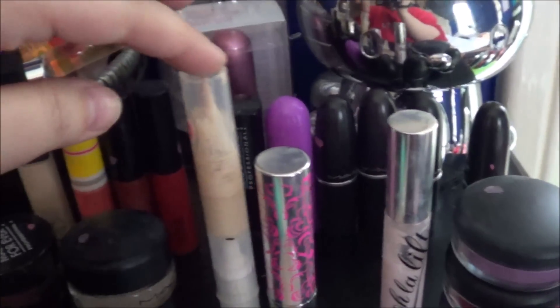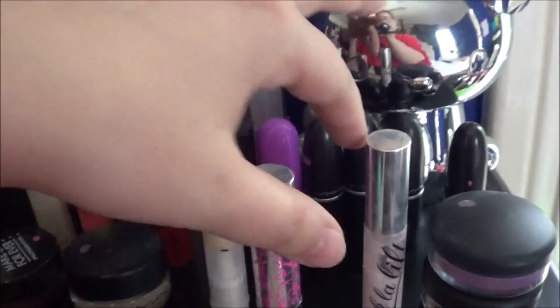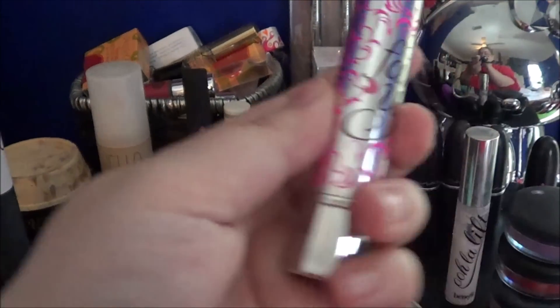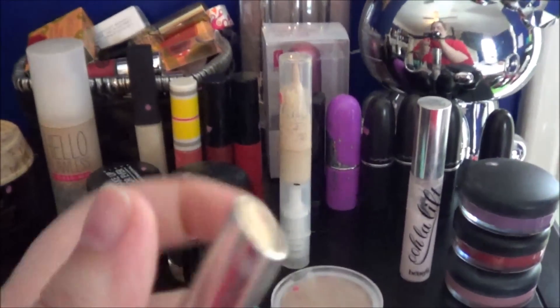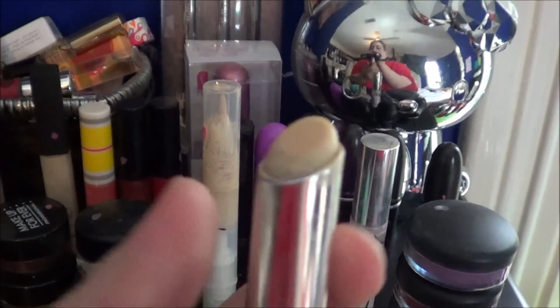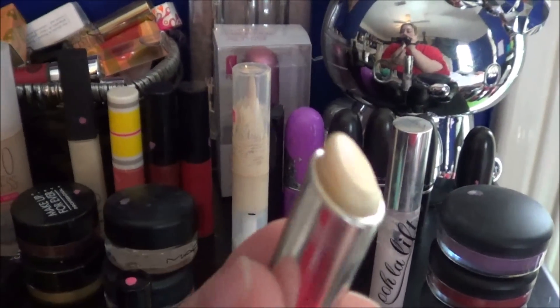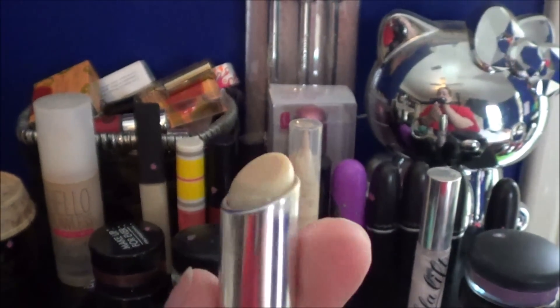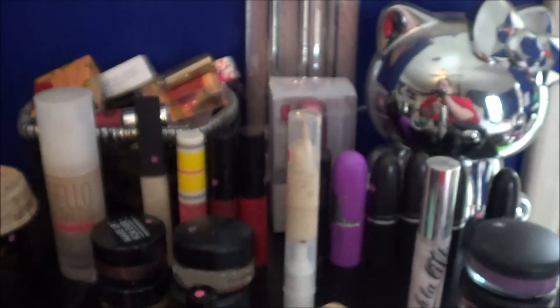I didn't really touch the other product because I was trying to focus on the Fake Up from Benefit. I was hoping I'd finish it — I didn't — but I am right there, so it won't be that long until I finish that.